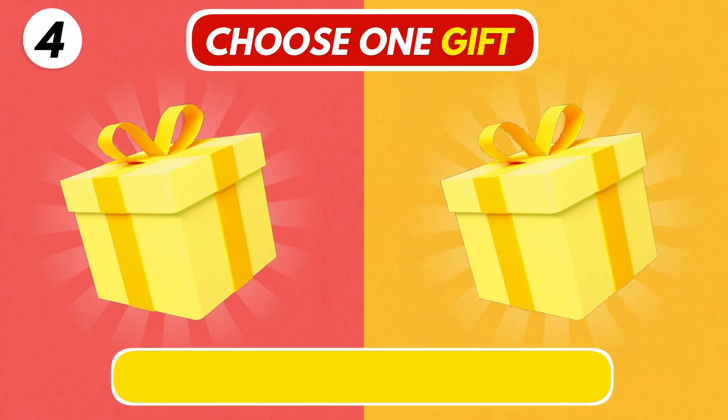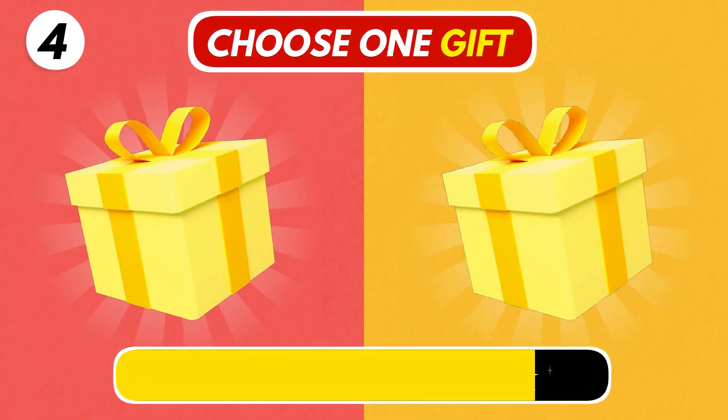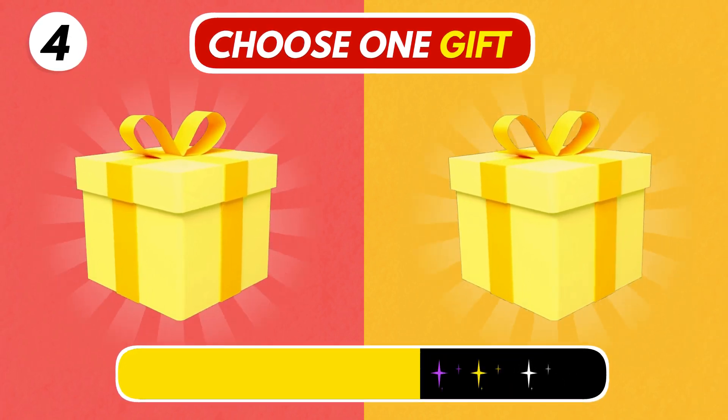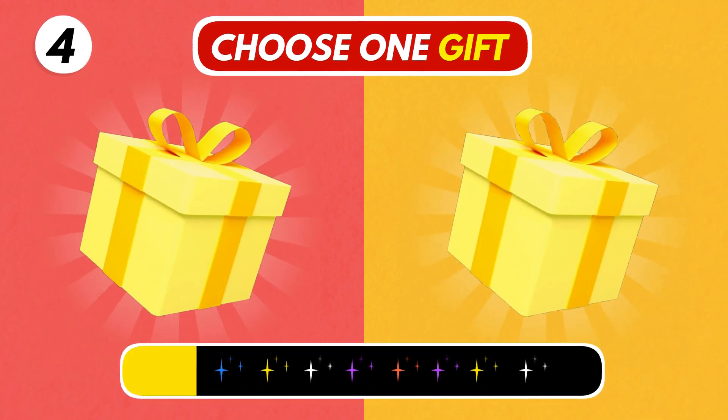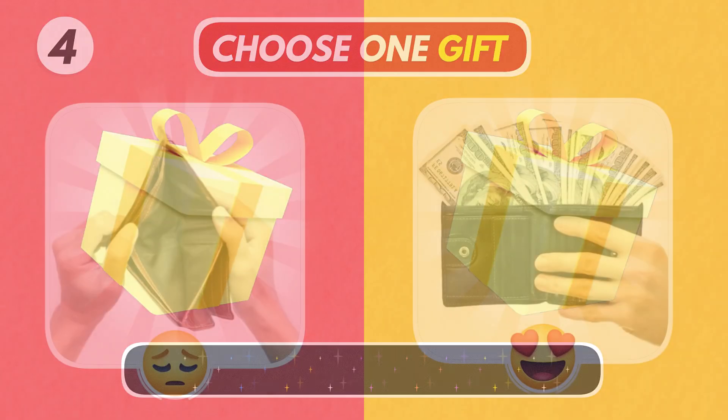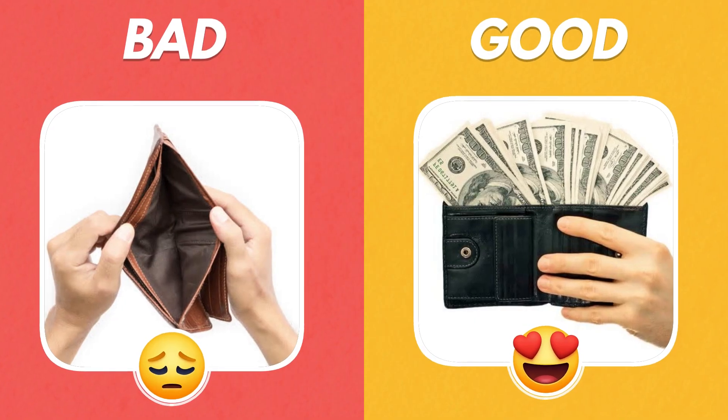Number 4! Choose Wisely! I hope you chose the right gift!